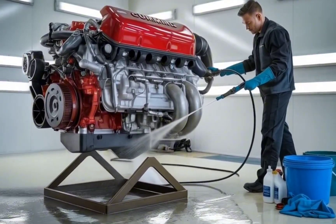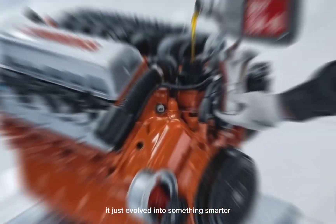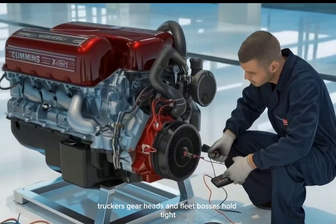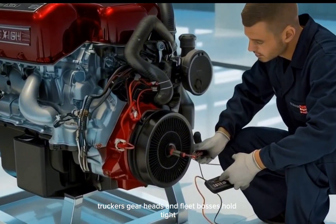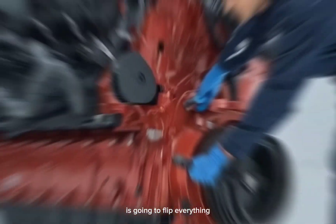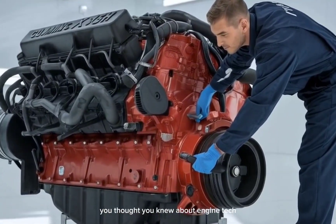What if diesel didn't disappear? It just evolved into something smarter, cleaner, and way more powerful. Truckers, gearheads, and fleet bosses hold tight. Because what Cummins just revealed for 2026 is going to flip everything you thought you knew about engine tech.